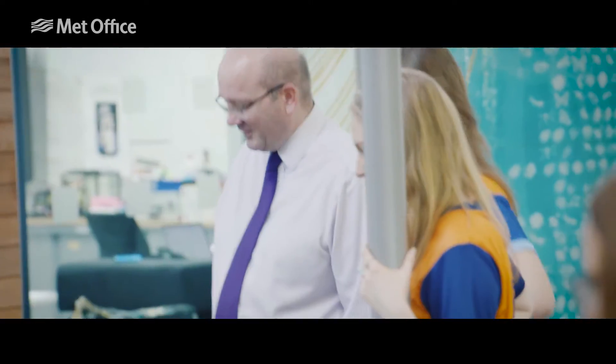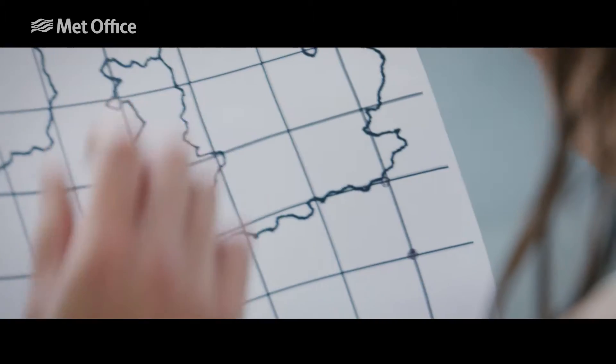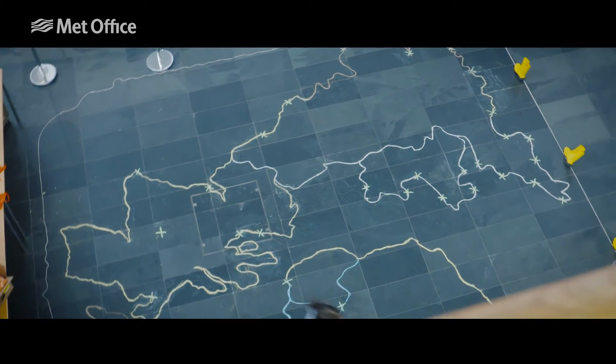We're at the Met Office, which is a fantastic organisation supporting RNLI. The challenge is to fill in an area of the UK with coins. We've marked out some of the lifeboat stations just to highlight the work that the RNLI is doing.